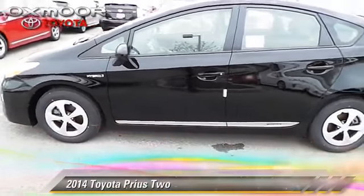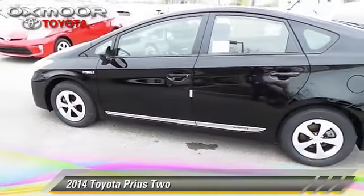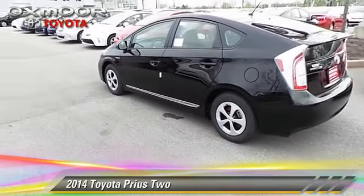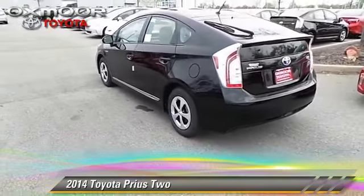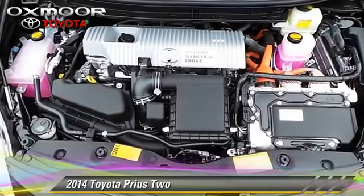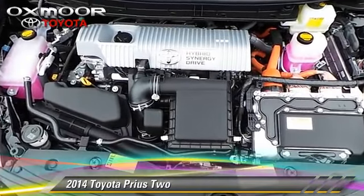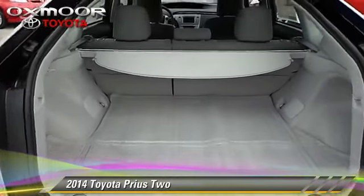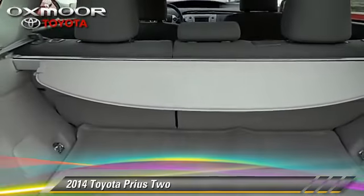The 2014 Toyota Prius. With a continuously variable transmission, this vehicle is well equipped. This Toyota features powered door locks, cruise control, and air conditioning. Safety features include traction control and four-wheel ABS.